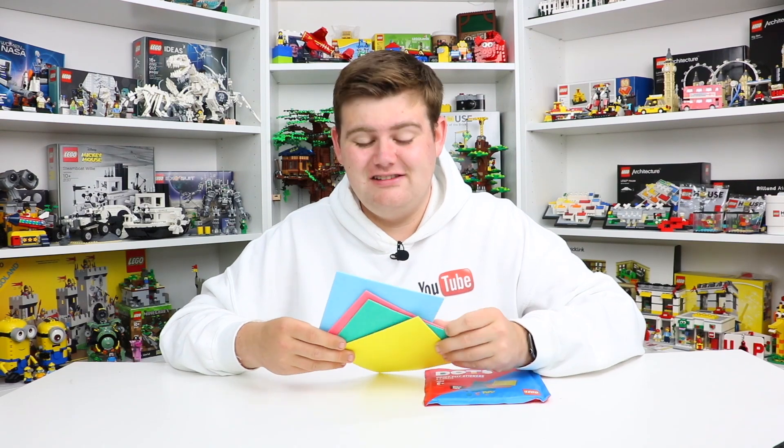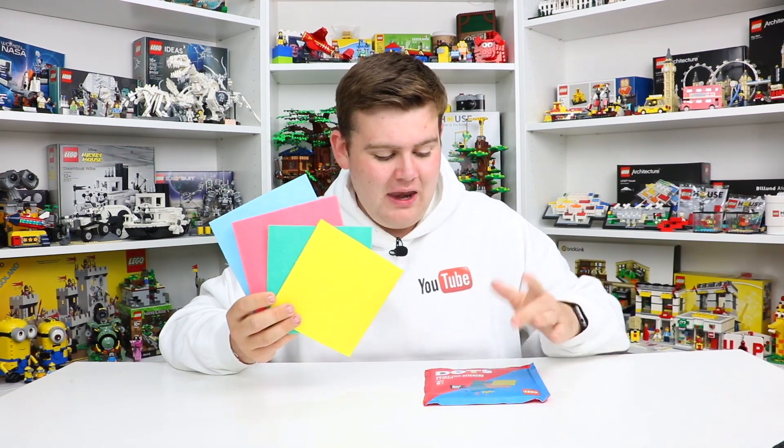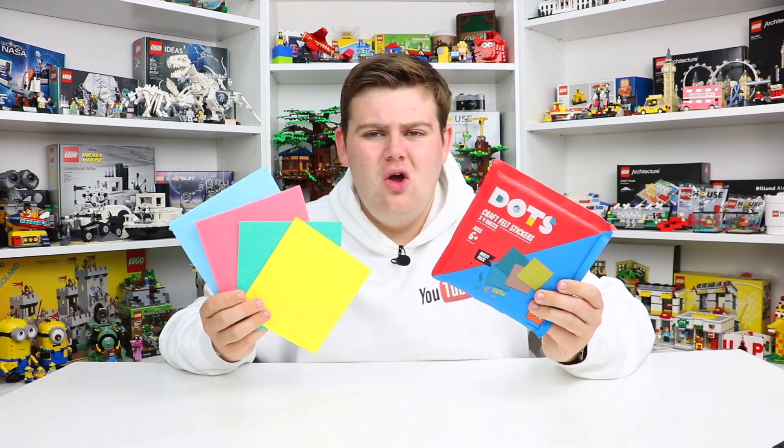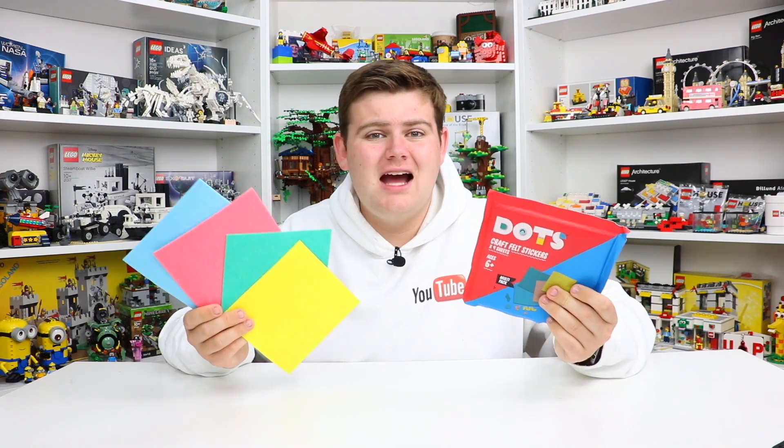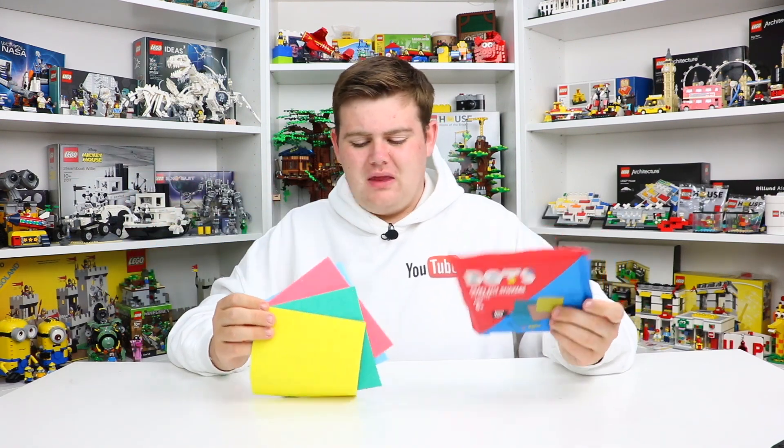So LEGO seems to be really investing an absolute ton into it. But I think they genuinely could have done way more with this. Why is it craft felt? This is a LEGO set — the first LEGO set probably to have no actual LEGO in it. I just do not understand why LEGO did something like this. They easily could have put a little polybag together with actual LEGO Dots and encourage people to do builds.